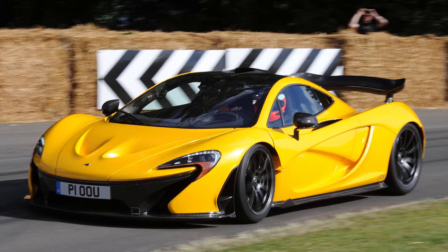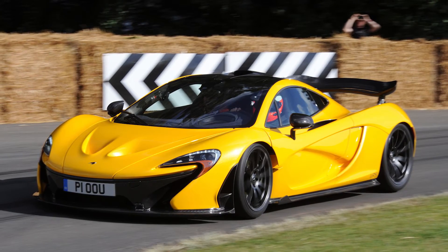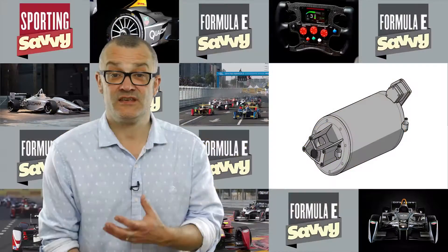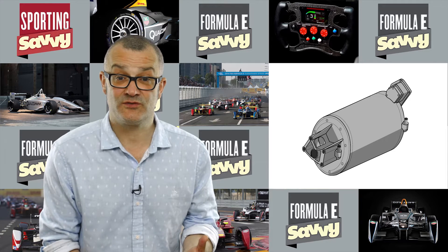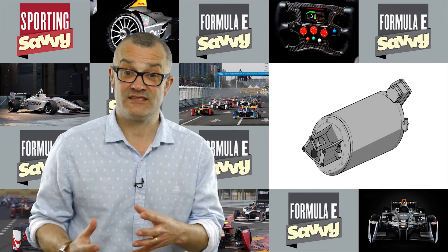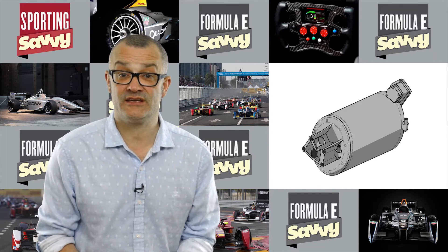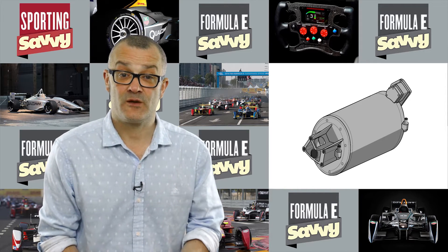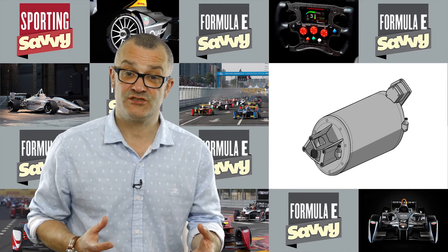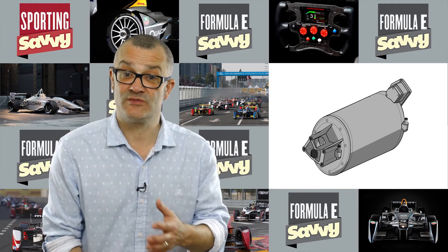They've been changed in slightly different ways to suit the installation on the Formula E car, but by and large they have exactly the same power output. The motor was initially developed from some of the Formula 1 KERS units — the McLaren Applied Technologies e-motor was designed and on the shelf ready for Formula E. Because it is a relatively small sized unit, it needed a gearbox to multiply the torque it produces to get the performance on track.